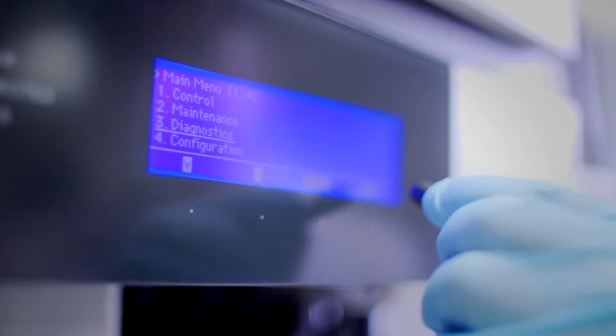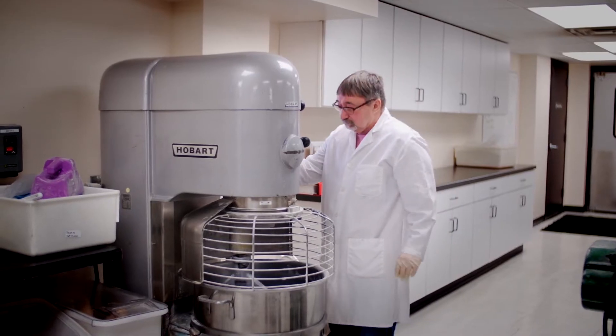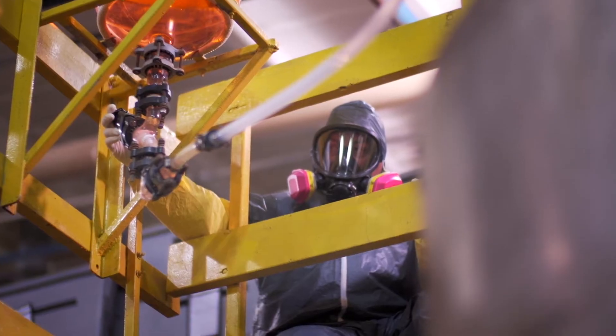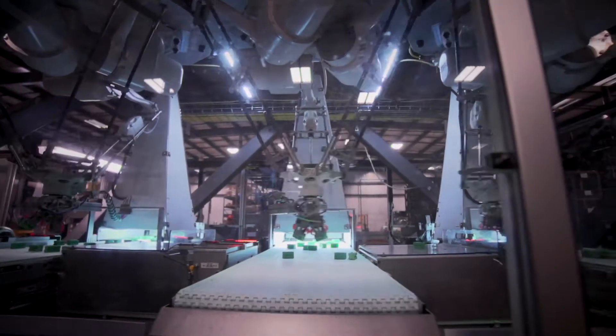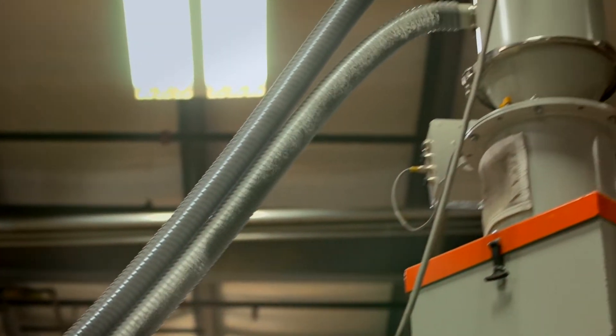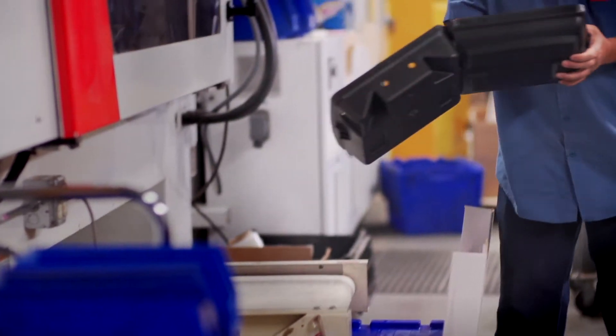All our products are developed and tested by our in-house team of biologists, chemists, engineers, and food scientists. And once a product is both proven and approved, we control every step of the manufacturing process to assure uncompromised quality and customer satisfaction.